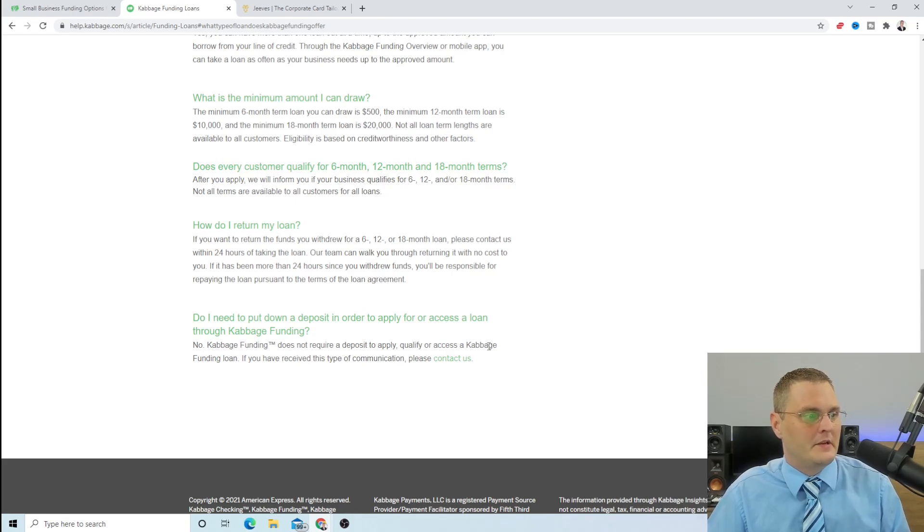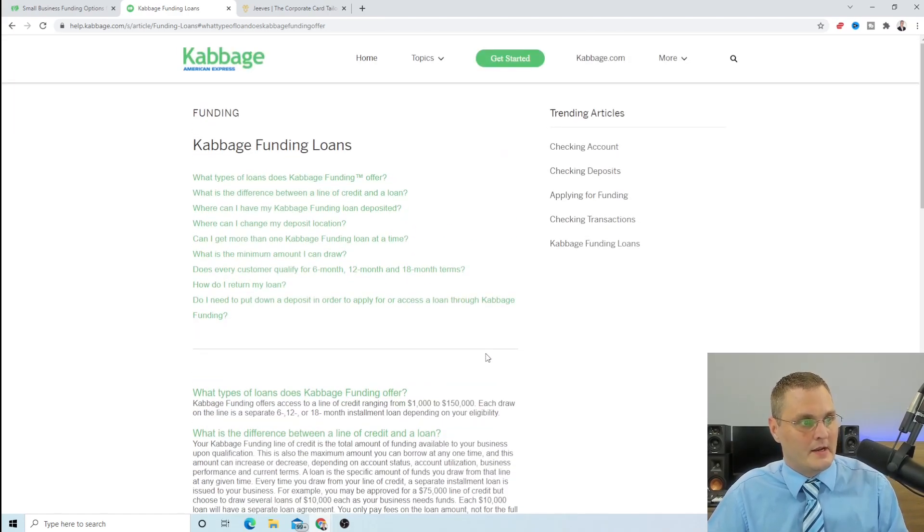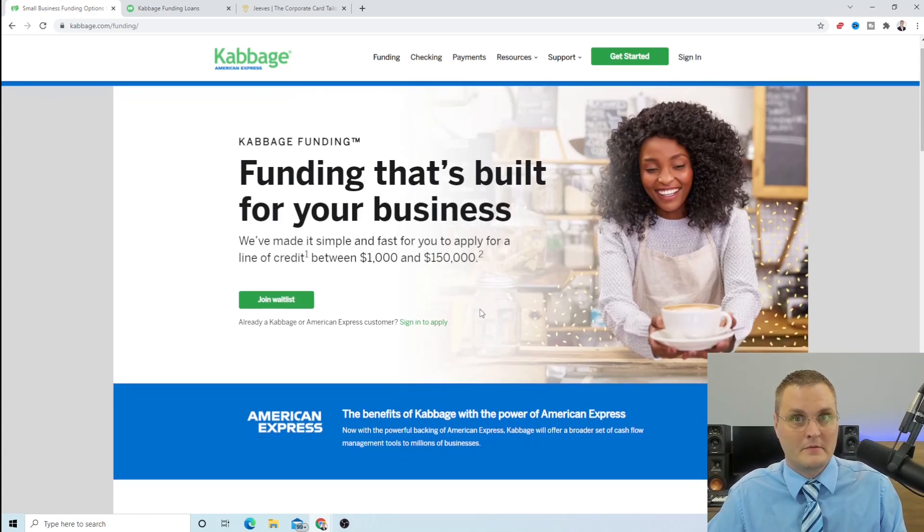They don't require a direct deposit. I think this could possibly build up business credit — I haven't tried it yet, but I wanted to put this out there because it's fairly new. If you already have an American Express card, personal or business, you can apply and it's only a soft pull. A few subscribers have already applied and got approved. It's going to ask for your business information and your personal information because it is a personal guarantee, but they should not be doing a hard pull on your credit.